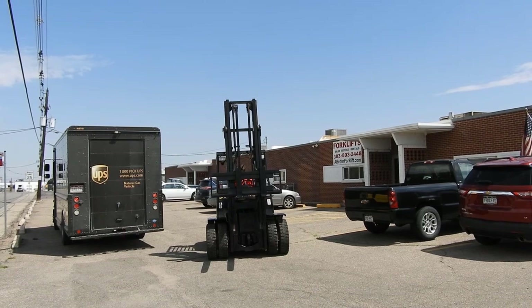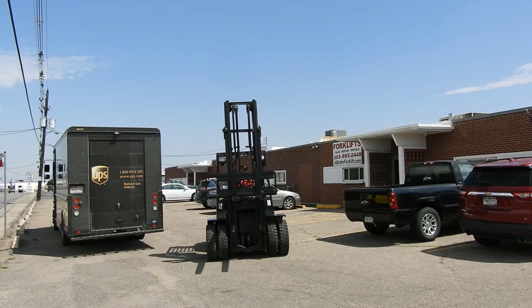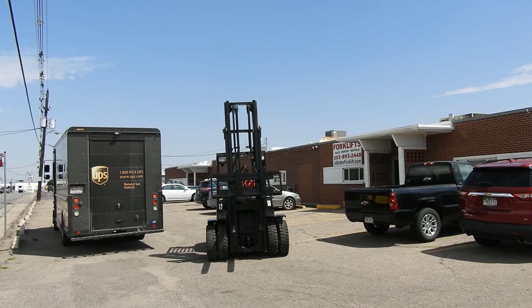You can check out this forklift at our store in Commerce City, or any other forklifts in Fort Collins or Torrenton, Wyoming. Or check them out online at abetterfocal.com. We appreciate you very much for watching — thank you.